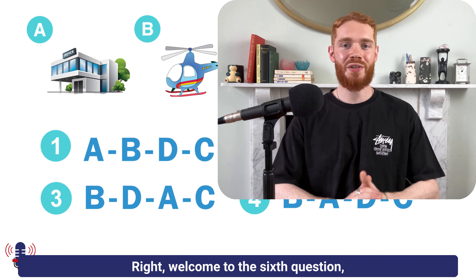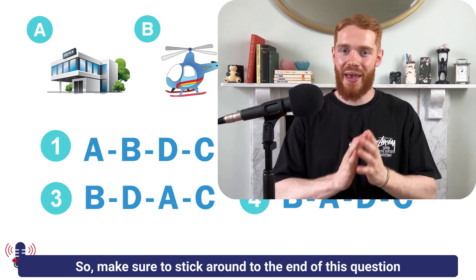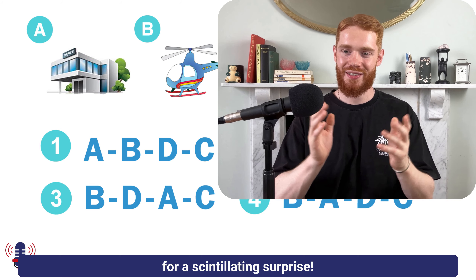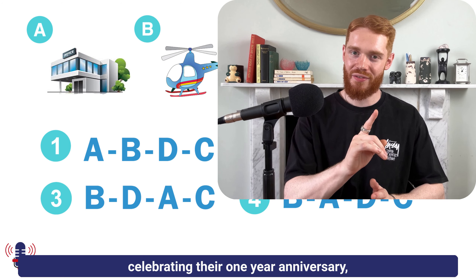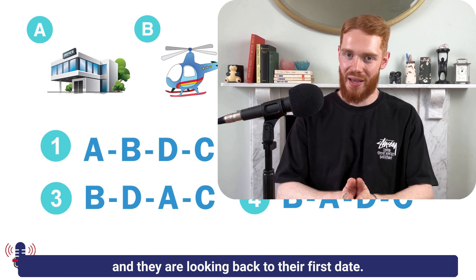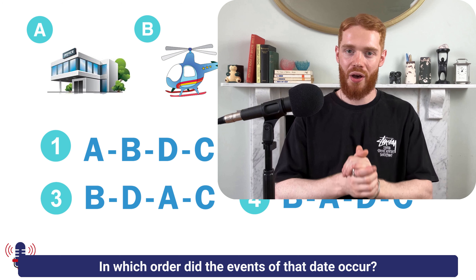Welcome to the sixth question, which is of course the halfway point. Make sure to stick around to the end of this question for a scintillating surprise. We have a couple who are celebrating their one-year anniversary, and they are looking back to their first date. The question is: in which order did the events of that date occur?